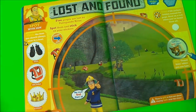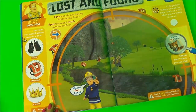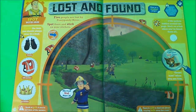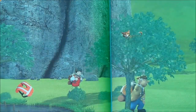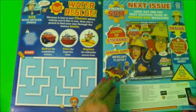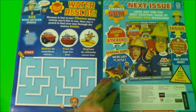Lost and Found - I think this might be a sticker page, so that's very cool. Got to spot where Lion is. There she is in the tree! I wonder if Moose or Trevor Evans will spot her. And here we have a Water Rescue Maze and a page telling us all about what's in the next issue.